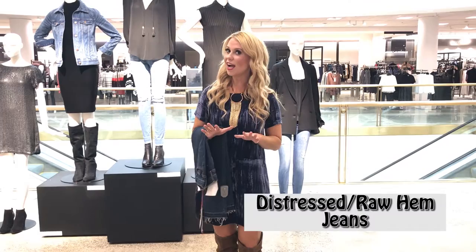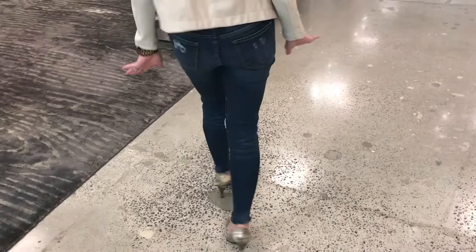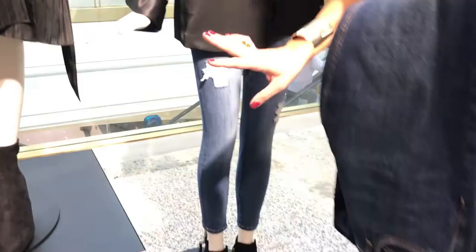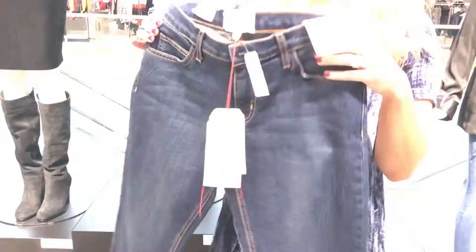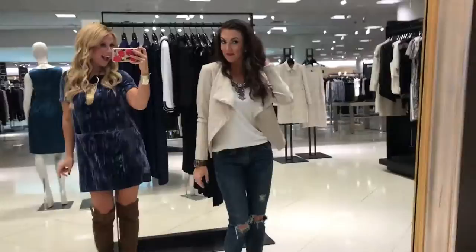The third and final must-have trend is a pair of distressed and raw-hemmed jeans. This is the it pant of the season — any age, body type, and personal style can pull this jean trend off because it goes day to night, dressed up or down. At Nordstrom you'll see distressed pairs that look dressy with a pair of booties, cropped pairs that show off your booties and pumps, raw hem versions that look great with boots or flats, and if you don't love distressing there are options like this Current Elliott pair that has just a subtle raw hem without distressing on the leg.